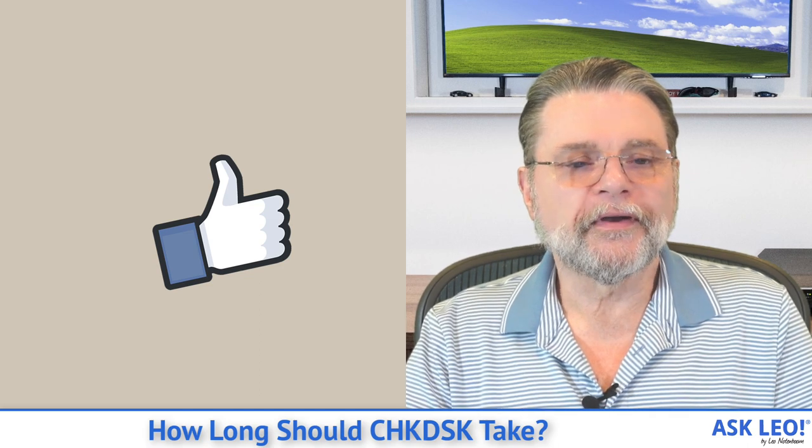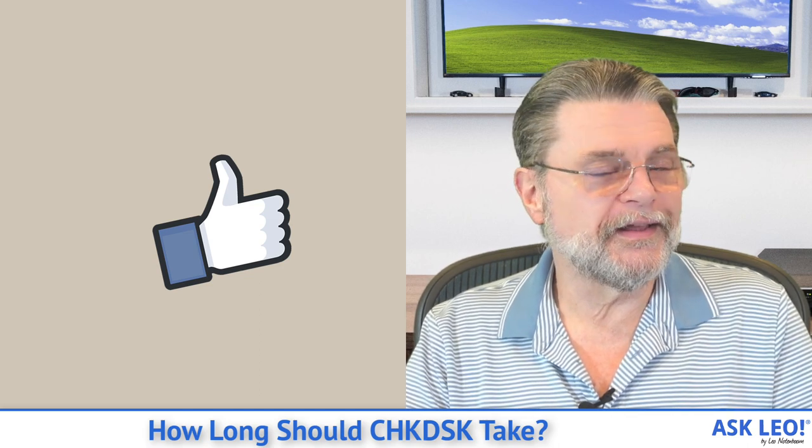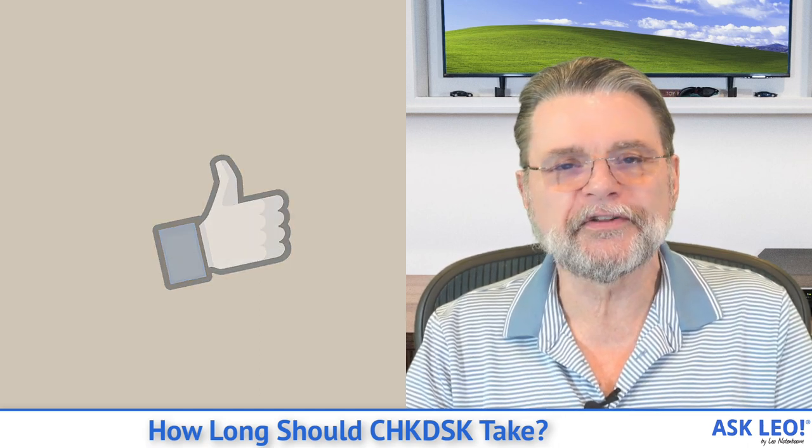Hope that helps. For comments, updates, and links related to this topic and more, visit askleo.com/2285. I'm Leo Notenboom and this is Askleo.com. Thanks for watching.